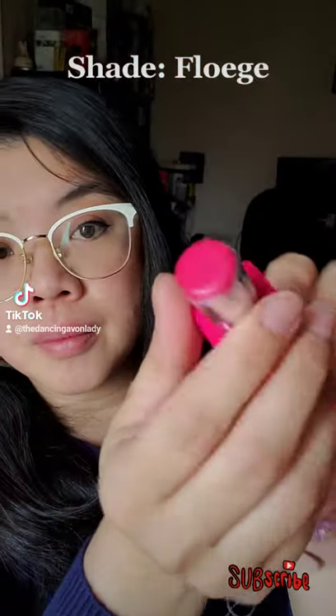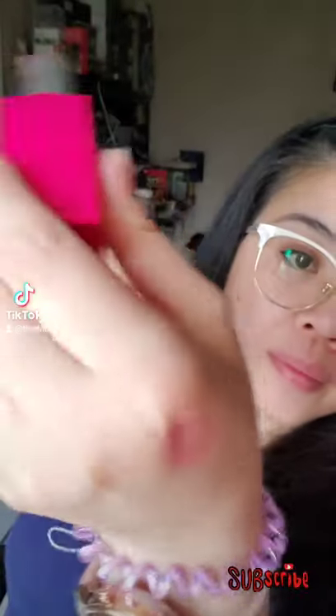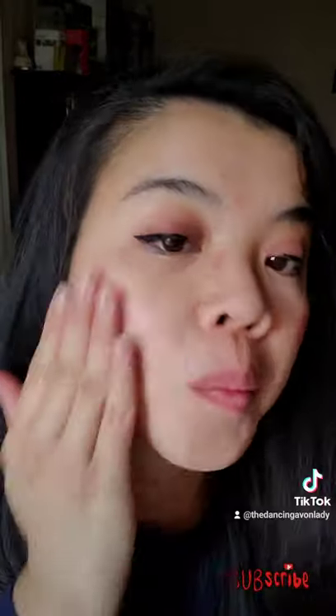The VDL Creamy Stick Jelly glides on and blends effortlessly with either your fingertips or with the use of a beauty blender. Its creamy jelly soft color offers you a buildable sheer to medium coverage with a glossy finish.